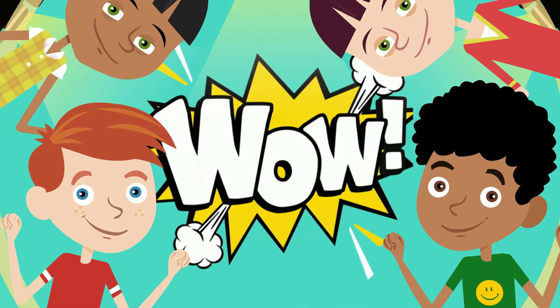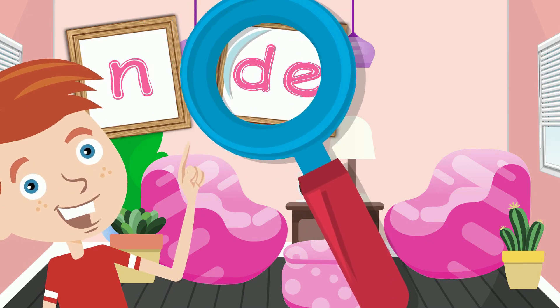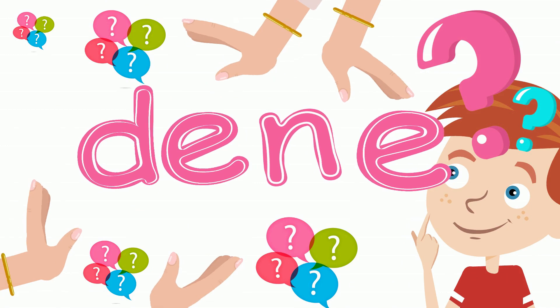N-E-E-D, need. Wow! You're a great reader! I found four letters out one day. I put them together to read what they say.